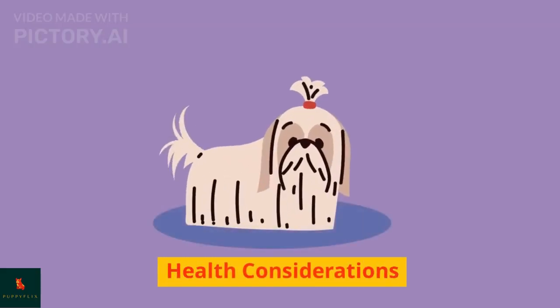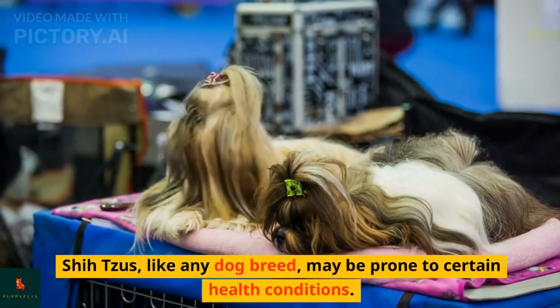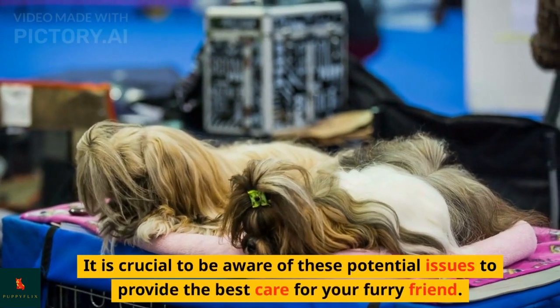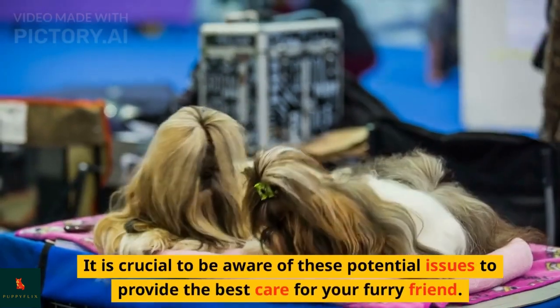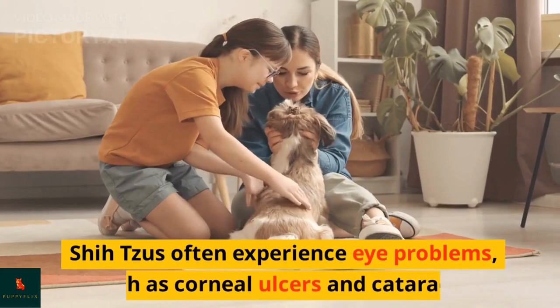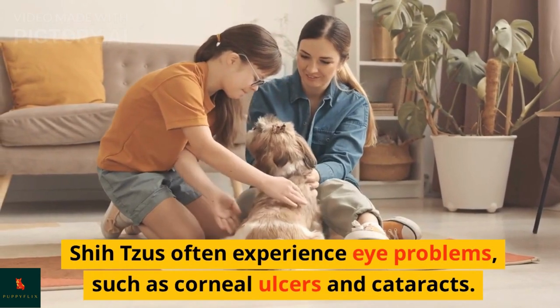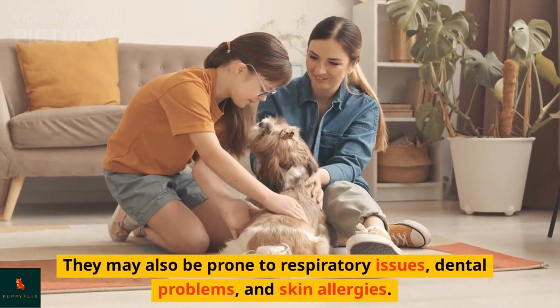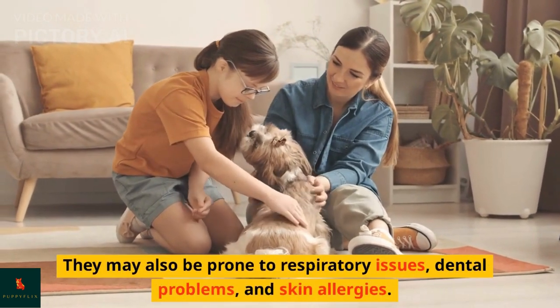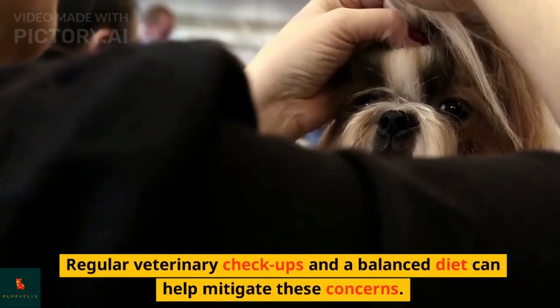Shih Tzus, like any dog breed, may be prone to certain health conditions. It is crucial to be aware of these potential issues to provide the best care for your furry friend. Shih Tzus often experience eye problems such as corneal ulcers and cataracts. They may also be prone to respiratory issues, dental problems, and skin allergies. Regular veterinary checkups and a balanced diet can help mitigate these concerns.